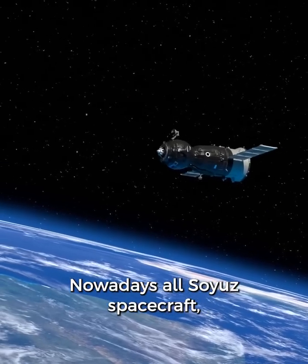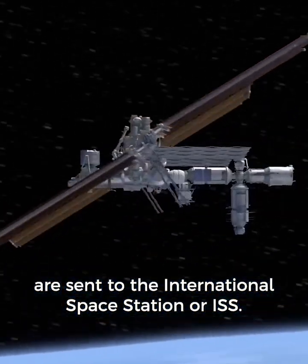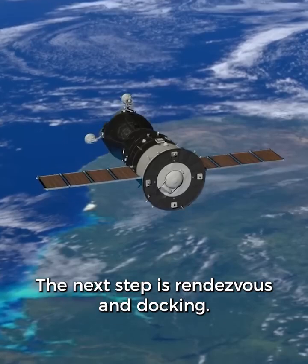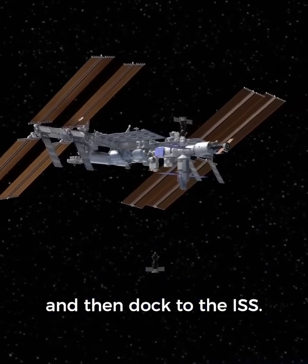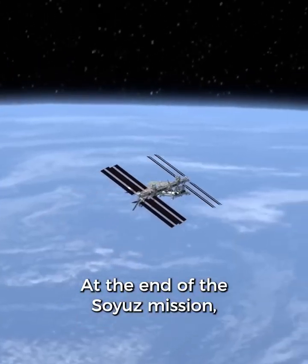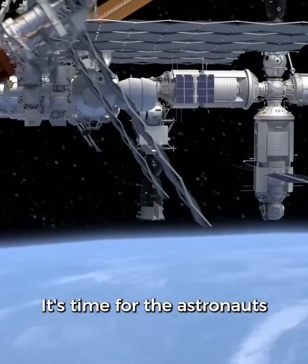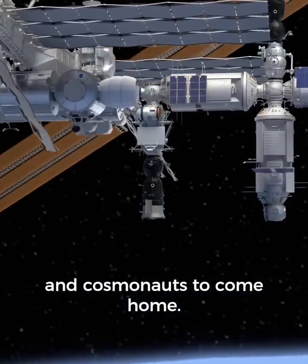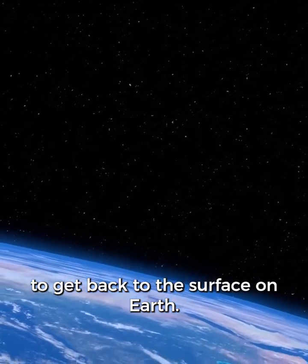Nowadays all Soyuz spacecraft are sent to the International Space Station, or ISS. The next step is rendezvous and docking — that means the Soyuz has to catch up with and then dock to the ISS. At the end of the Soyuz mission, the crew will have spent about six months on board the ISS. It's time for the astronauts and cosmonauts to come home. It only takes about three and a half hours to get back to the surface of Earth.